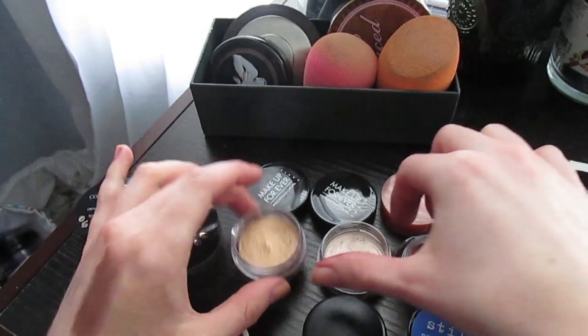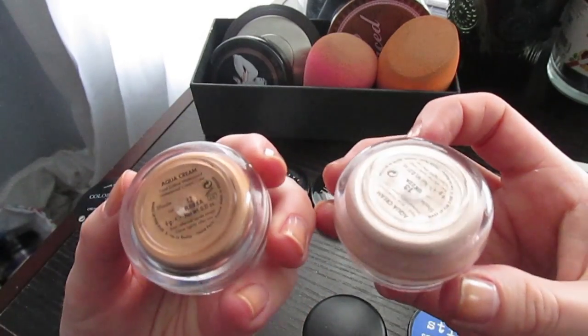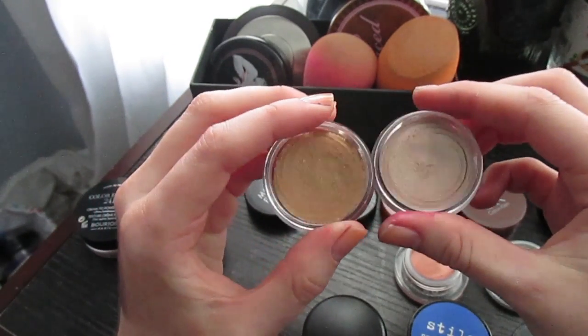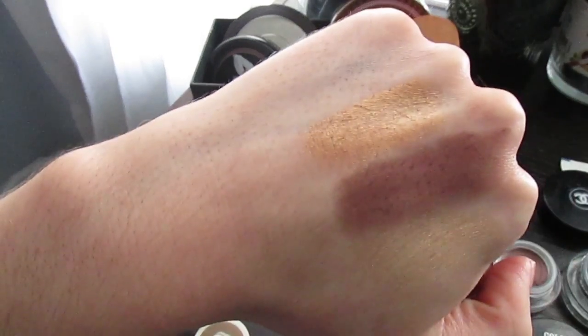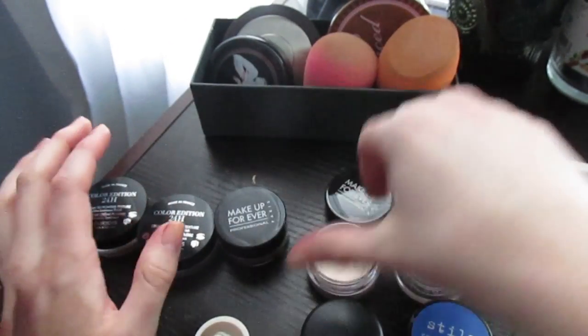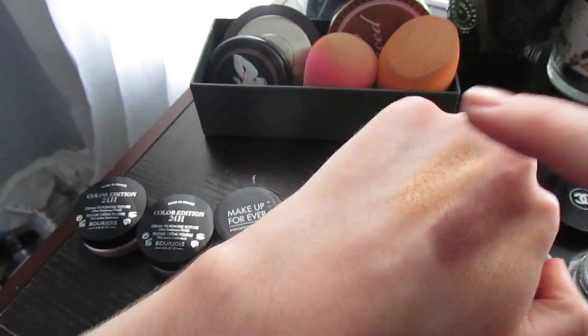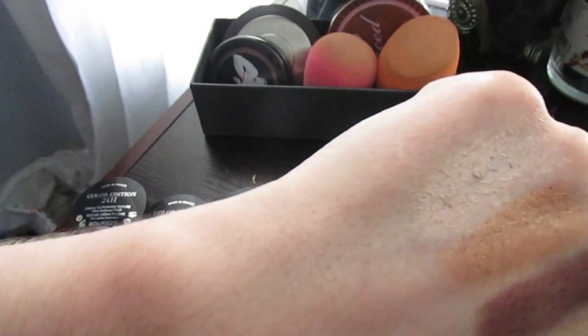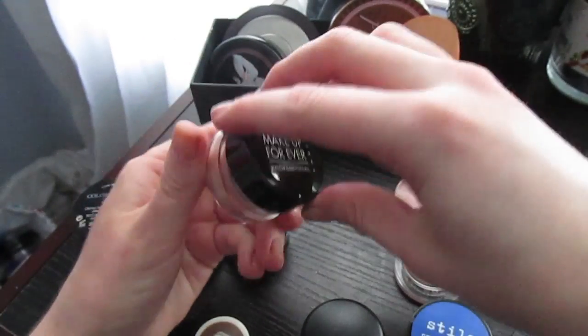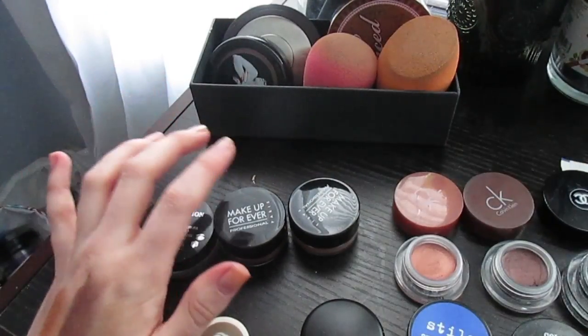These are two Makeup Forever Aqua Eyes, both from Sam. Shade 12 is more golden and shade 13 is more of a champagne. I really haven't played a lot with these either, but they're really nice and smooth. Shade 12 is gorgeous for summer or a fall autumnal look, and shade 13 is just a beautiful everyday color — so creamy, it's unbelievable. It's good to be reminded about things I own.